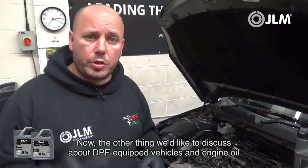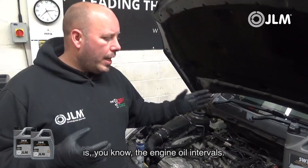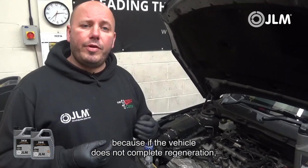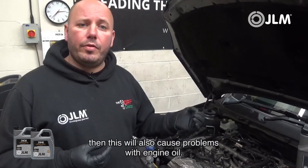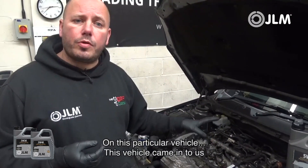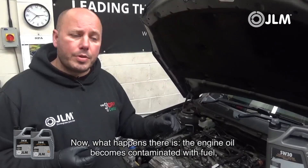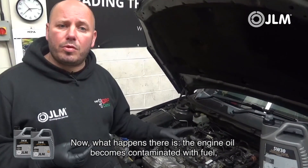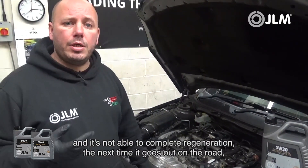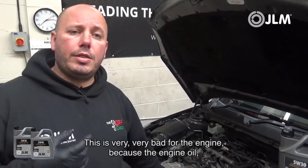Keep your vehicle well maintained and well serviced using a quality engine oil of the correct grade. The other thing to discuss about DPF equipped vehicles and engine oil is oil intervals. If you're doing a lot of short journeys, it's important that you take the vehicle out for a regular drive, because if the vehicle does not complete regeneration it will cause problems. This vehicle came in with DPF regeneration frequency faults, meaning the vehicle hasn't been able to complete regeneration, and the engine oil becomes contaminated with fuel as the car constantly tries to regenerate.